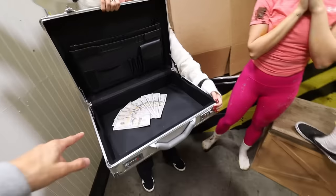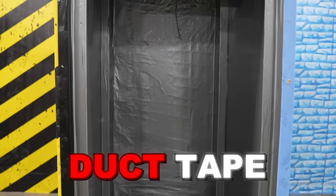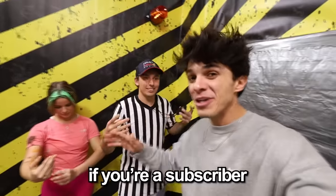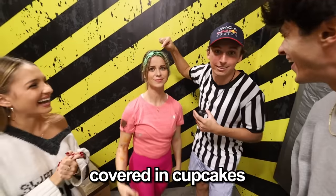So this $1,000 can be yours and you can walk away right now, or try and get through 100 layers of duct tape! For the money, Brent. Guys, I want to do this with a subscriber. If you're a subscriber and you want to compete for 10 grand, like the video and comment 'done.' This could be you, covered in cupcakes, with a bunch of money.